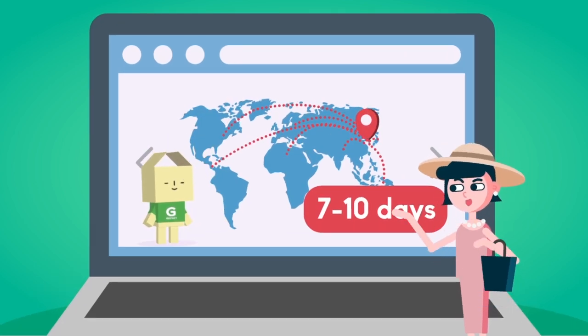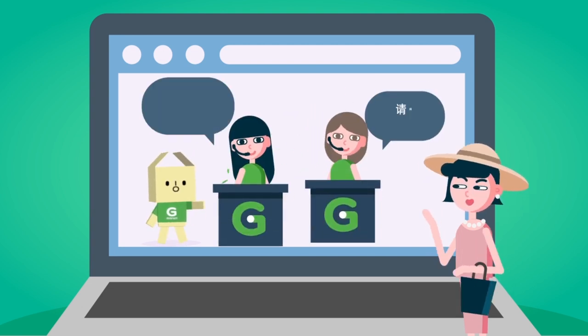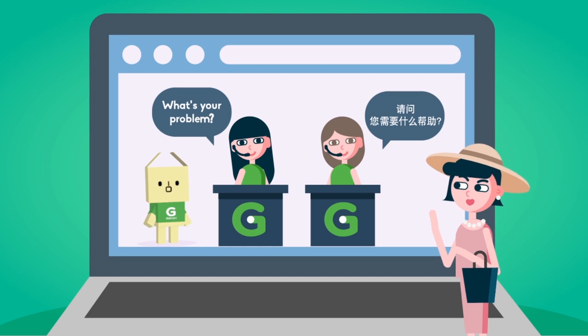It seems super trustworthy! But what if there's a problem? Don't worry! G-Market offers English and Chinese customer service. There shouldn't be any language problems!